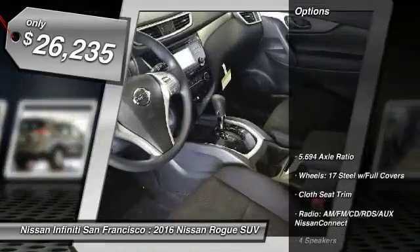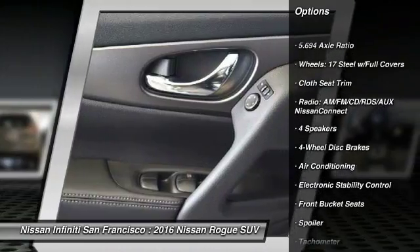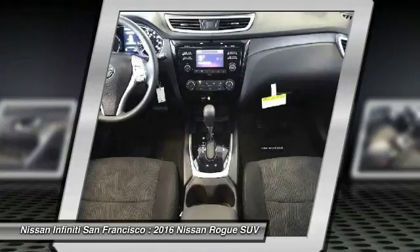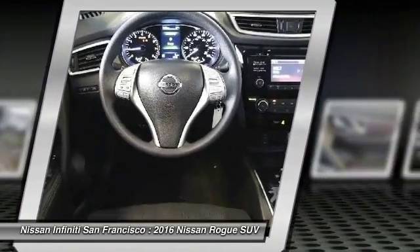Here are some of this vehicle's great options: traction control, dual airbags, air conditioning, front power steering, four-wheel disc brakes, center armrest, power windows, electronic stability control, rear window defroster, and trip computer.